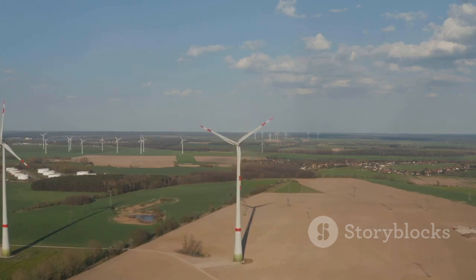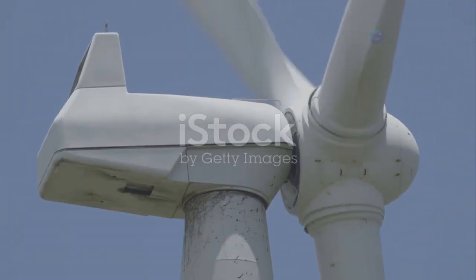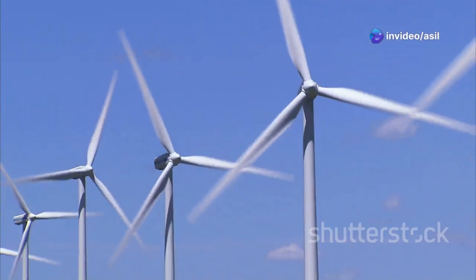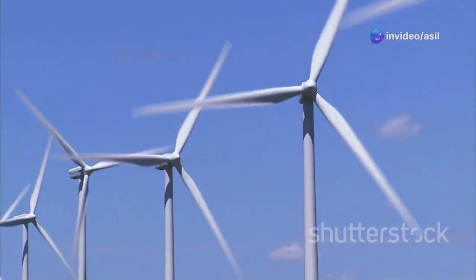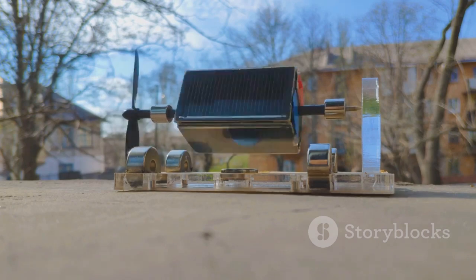Section four: generating electricity — the heart of the matter. At the heart of a wind turbine lies the generator, which is responsible for converting the mechanical energy from the rotating shaft into electrical energy. The generator works on the principle of electromagnetic induction, a fundamental law of physics.